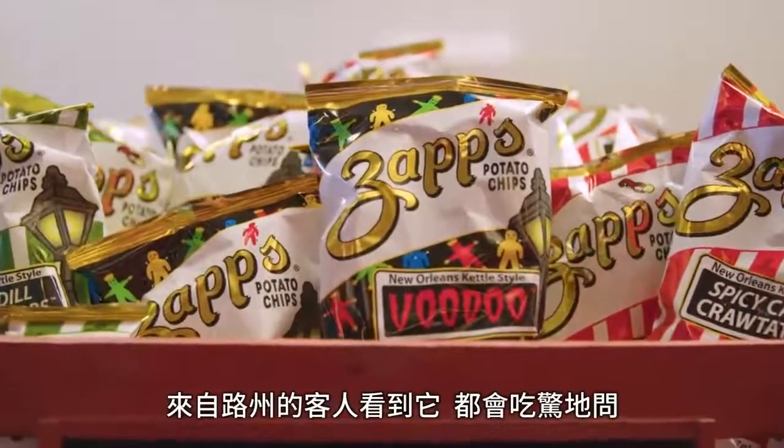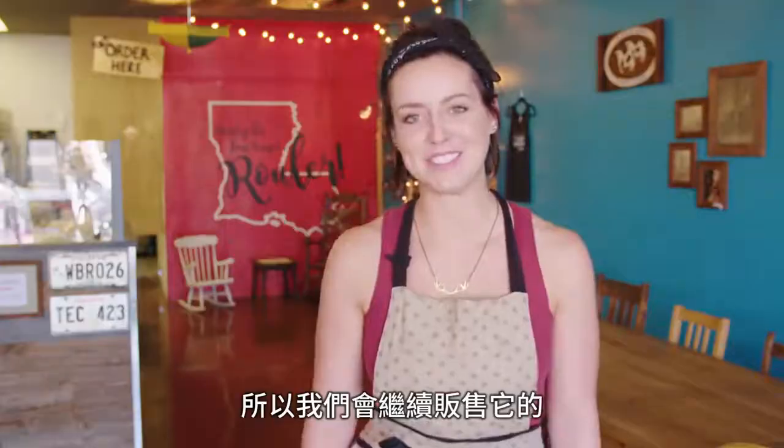When people from Louisiana walk in and see the Zapp's chips, they're like, how'd you get these? So that's why we'll continue to stock those.